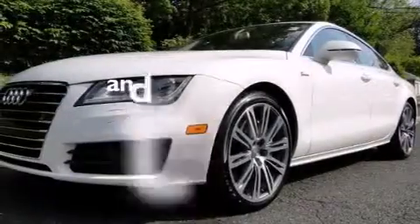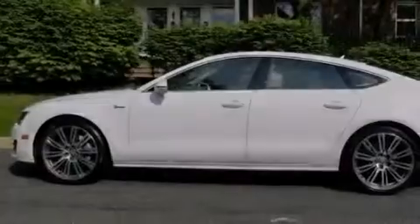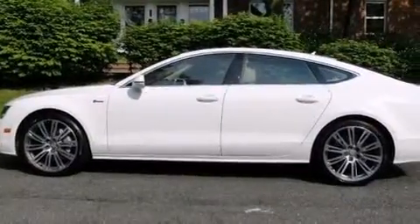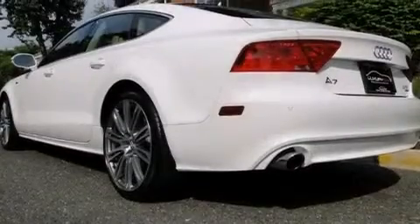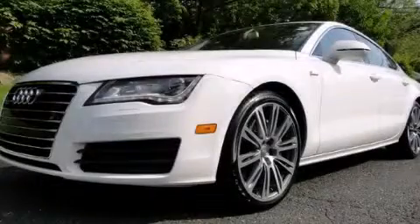This vehicle has less than 17,000 miles. With an EPA-estimated rating of 28 miles per gallon on the highway, fuel efficiency does not take a back seat. This automobile won't last long at this price — call and arrange a test drive now.